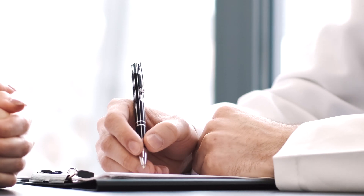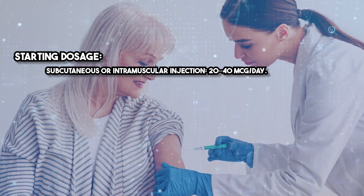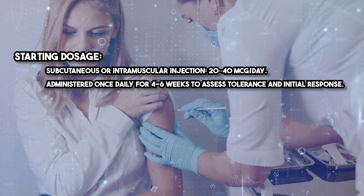Dosing must be carefully tailored to each patient's needs and clinical response. Starting dosage is 20 to 40 micrograms per day via subcutaneous or intramuscular injection, administered once daily for 4 to 6 weeks to assess tolerance and initial response.